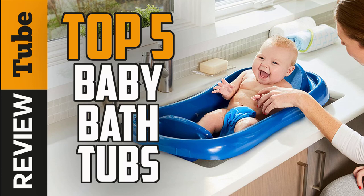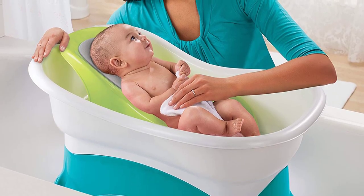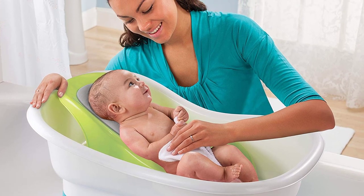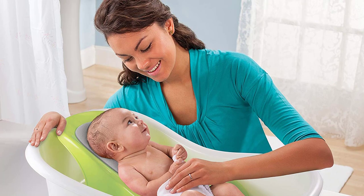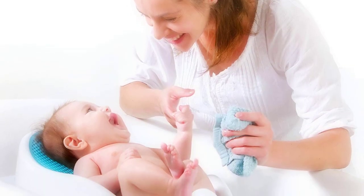In giving our babies the best bathing experience, a baby bathtub is essential for various reasons. We've rounded up the five best baby bathtubs in the market today, based on their satisfaction ratings from customers and the best value for your hard-earned money. For the best prices on our featured products, feel free to click the link below.